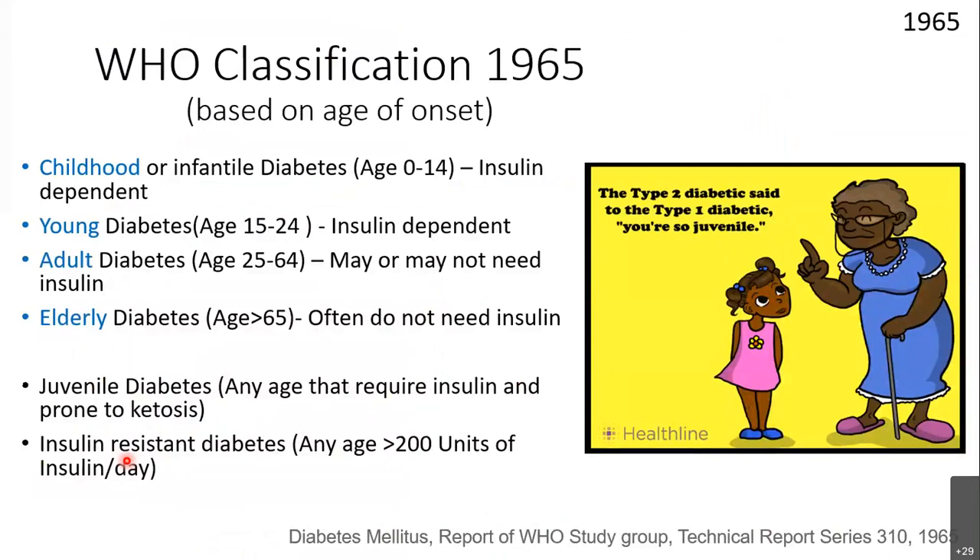Back to the timeline: in the 1960s, the WHO issued its first classification of diabetes. Their best approach was to classify by age group — childhood, young adult, elderly — with an insulin-based suffix. Everything was still insulin-centered, including a category of 'may or may not need insulin,' but insulin remained the cornerstone of classification.